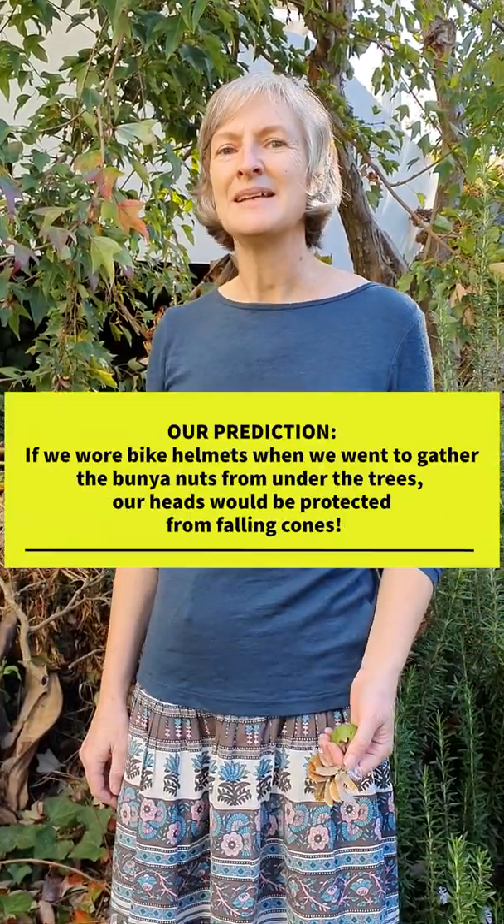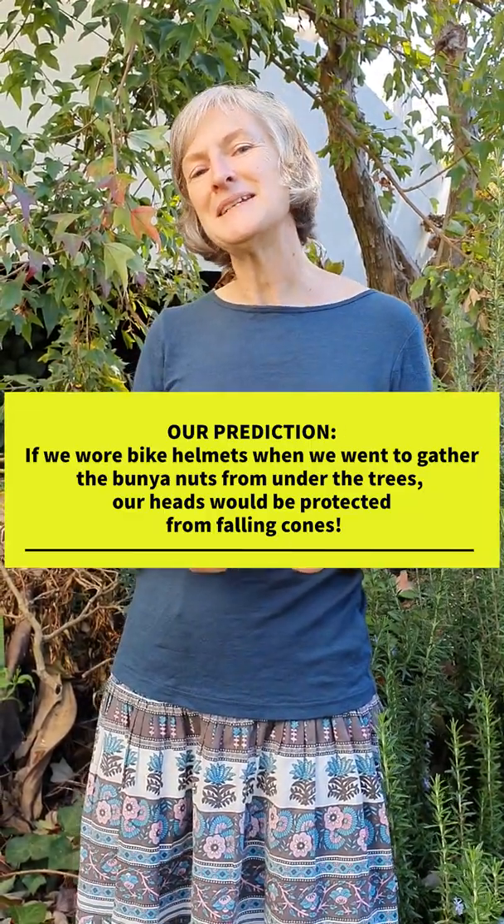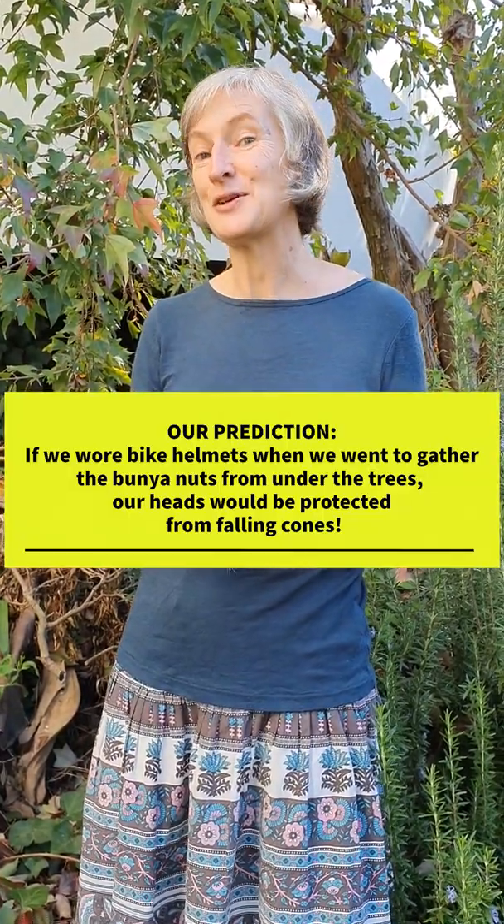Yesterday we were in the botanic gardens talking about the bunya pine. After that, my research assistant and I had a think about an experiment we'd like to do: if a cone fell even from the very lowest branches, what the impact would be when it hit the ground. The cones are very heavy and falling all that way would make quite a splat. So we're going to do a simulated experiment today — we're going to get our crash test dummies out and go for the big one.